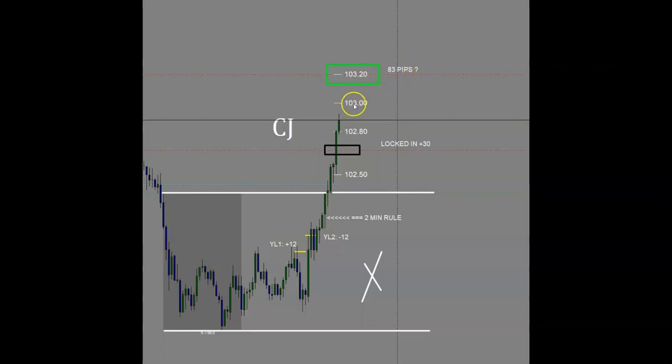And if price pushes through 103, I'm going to watch it if it gets into 103. It got as high as 92 on this candle, so it's got to come through here with some power, and possibly this will be a big 83 pip trade.